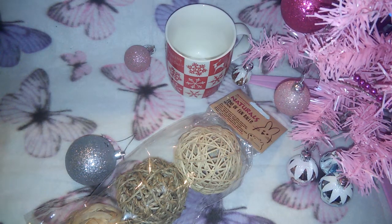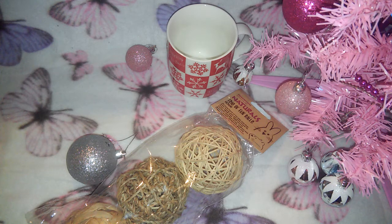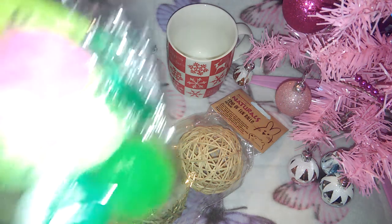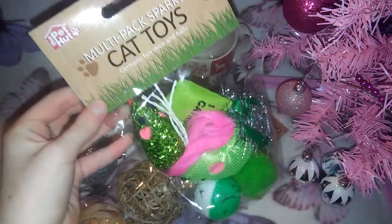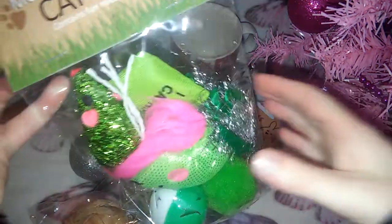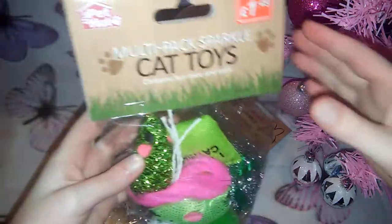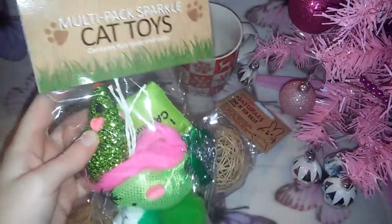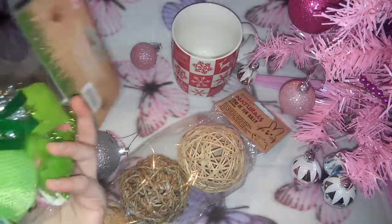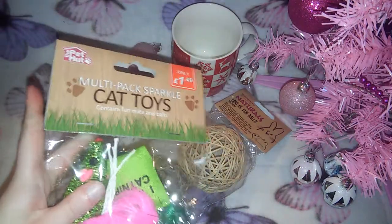I'm going to film the cage setup tomorrow so look out for that. The next two things I got are for the cats to go in their cat stockings for Christmas. Something else from the Pet Hut to split between the cats — probably Misty and Jack, because Gizmo and Socks don't really play much anymore since they're older. Misty and Jack are still kittens so they love their toys.